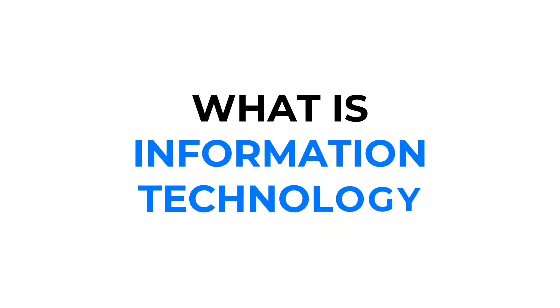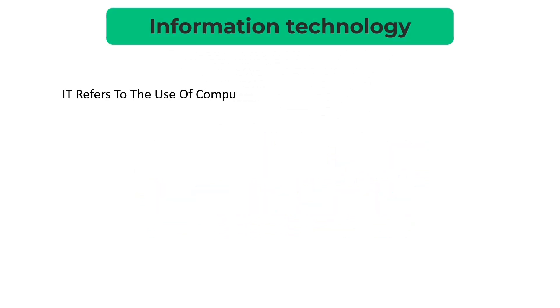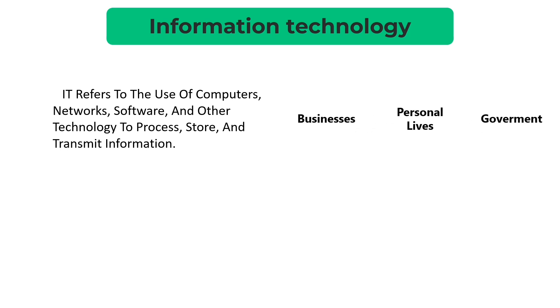First things first, what exactly is information technology, or IT? IT refers to the use of computers, networks, software, and other technology to process, store, and transmit information. It's the backbone of businesses, governments, and even our personal lives.